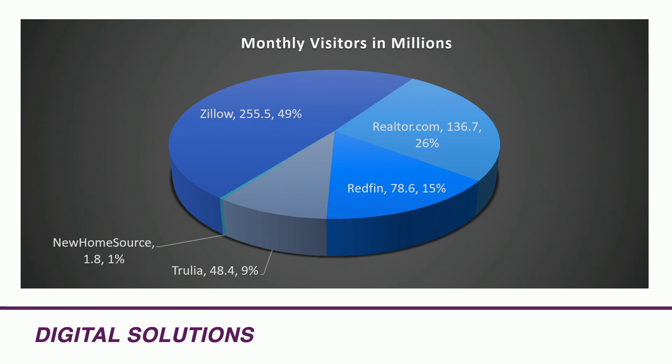This next slide is really important — it shows the percentage and number of monthly visitors in millions, and how that breaks out across the different real estate listing services. Zillow has almost 50% of the traffic of all the different real estate listing services.